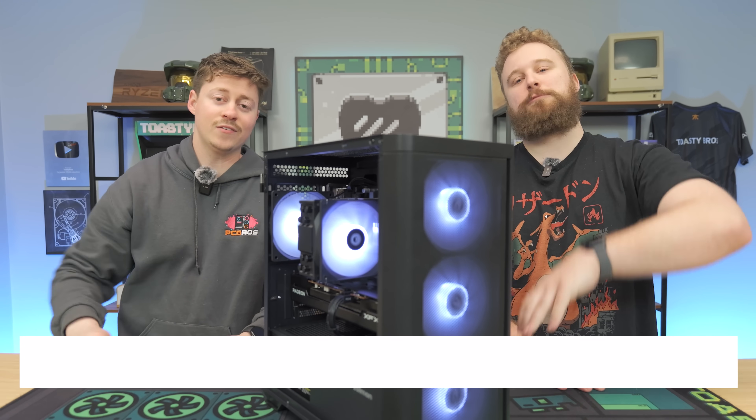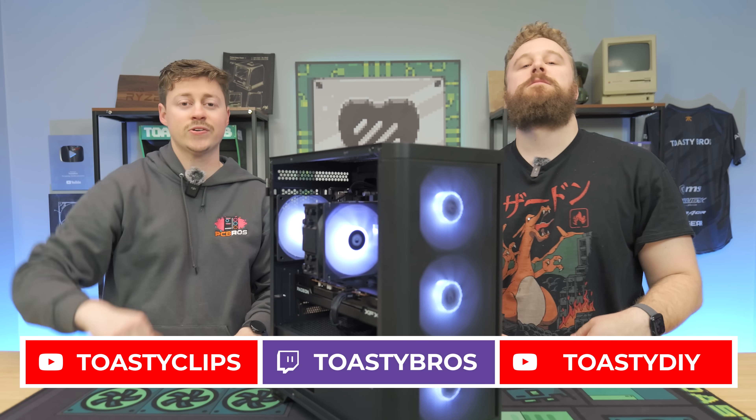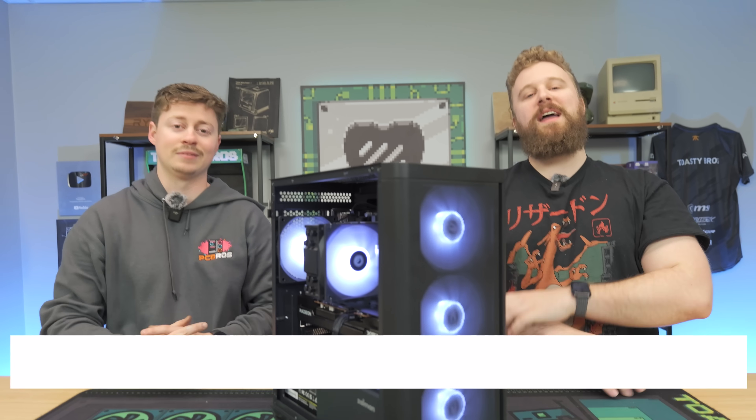We hope you guys enjoyed today's video. If you did, check out our other YouTube channels and also our Twitch at twitch.tv/ToastyBros. Don't forget to like, comment, and subscribe, and we'll see you guys in the next one.